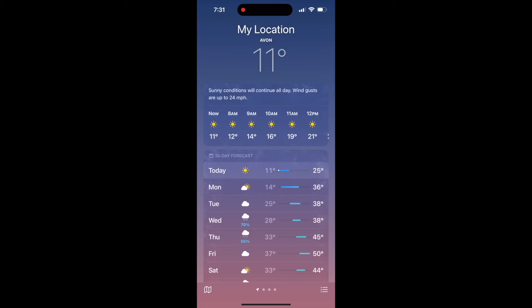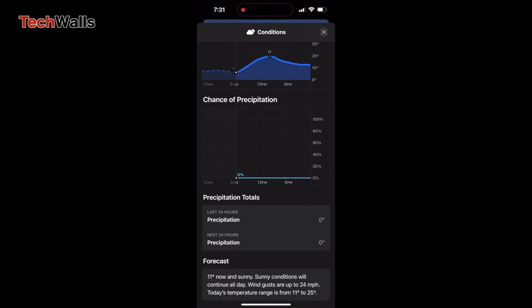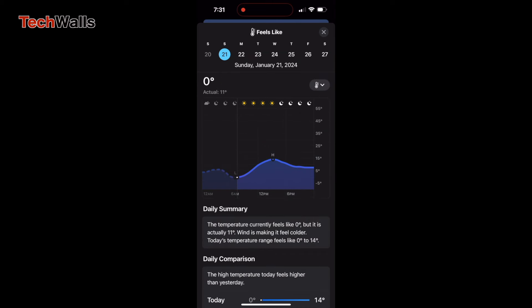A week ago, the Northeast experienced a heavy snowstorm and dangerously cold temperatures of around 10 degrees Fahrenheit. It even dropped to zero degrees with wind chills at my place. That was a good chance for me to test the capability of the Mr. Cool heat pump that I installed earlier.